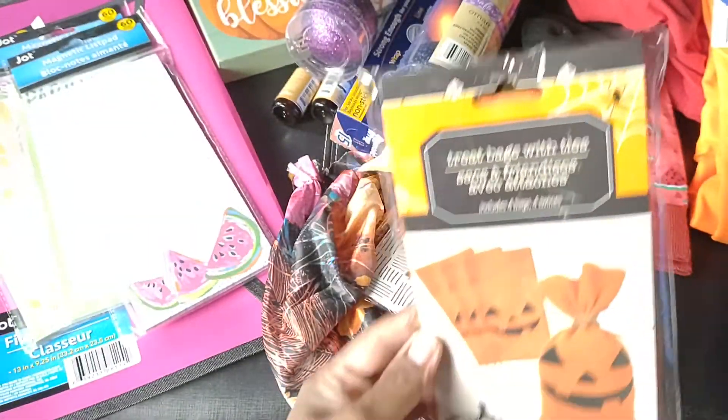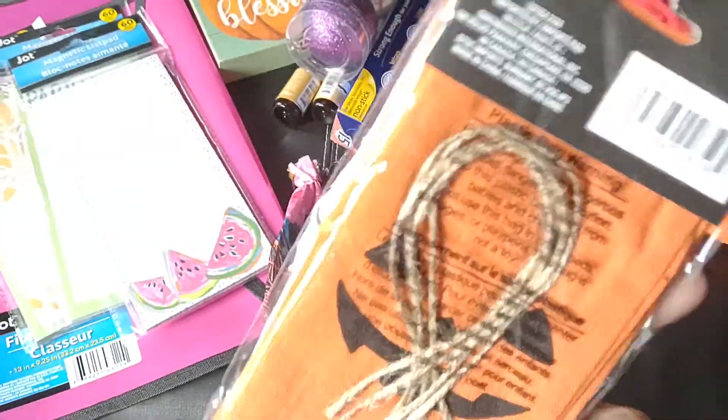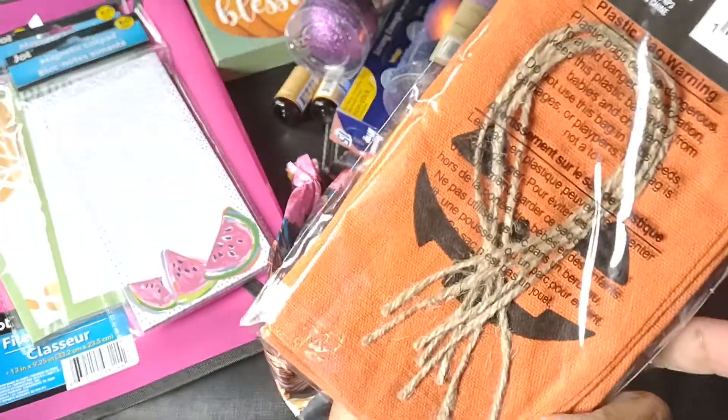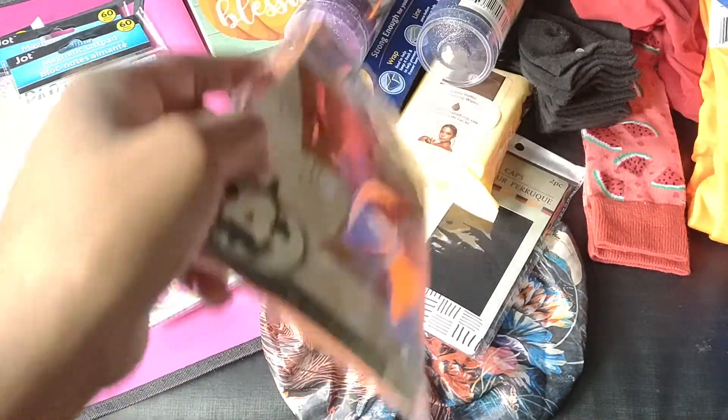I did pick up these treat bags with the ties — you get four of them. They're like a little canvas bag and you get the jute twine. Really cute, so I grabbed those.